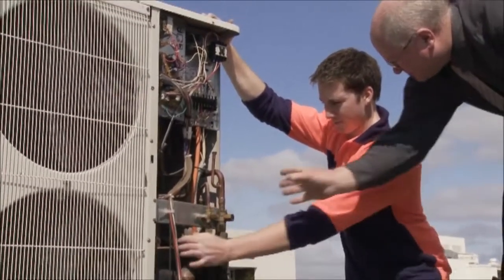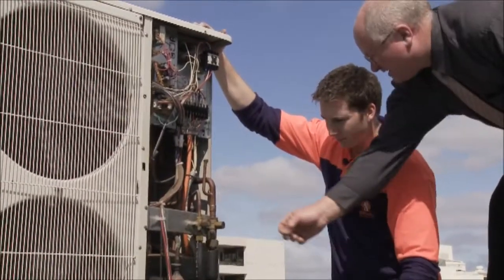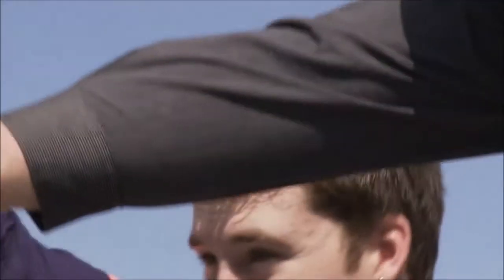The benefits of work experience are that they mix you around a bit and show you everything in the industry. You get to work with a few different people in a few different areas of the trade, and get a taste for it before you dive in.